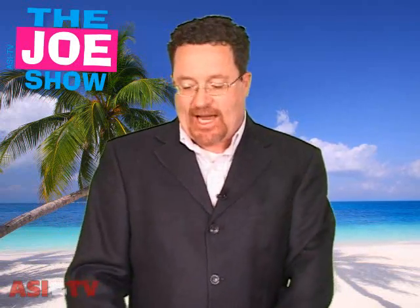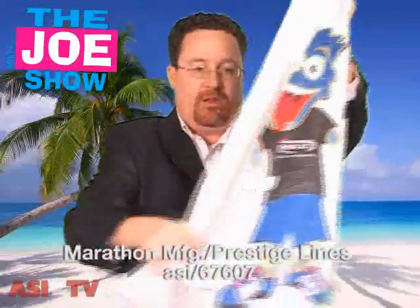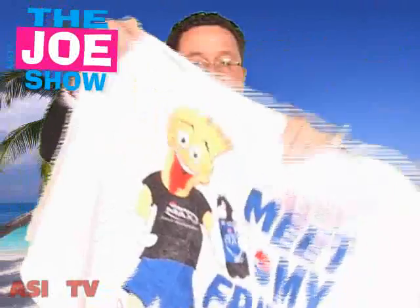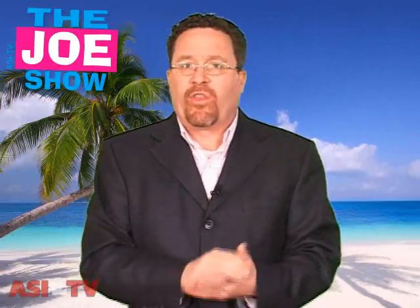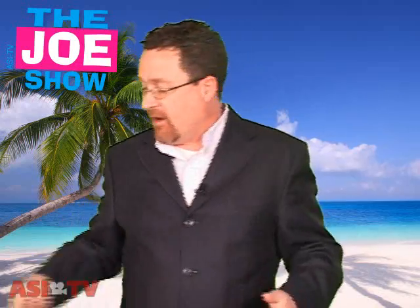When you go to the beach, you have to go into the water, and if you're going into the water, you're going to need a beach towel. This one's pretty big — you'll see it's got a nice area for an imprint on it. Beach towels are great for anyone to give out. If your clients have a special beach promotion going on, this would be great to have. They can have a table there, and if someone signs up for a service or fills out a survey, they can get a free beach towel.